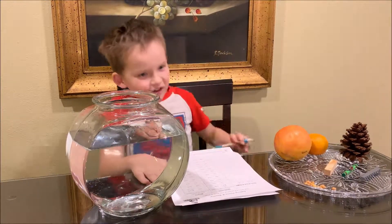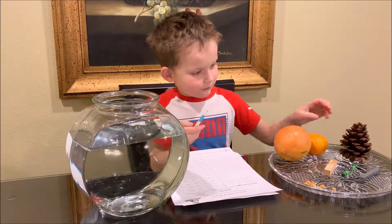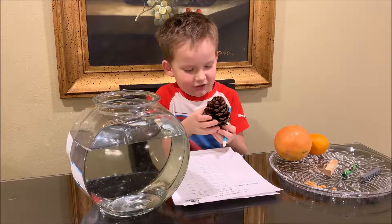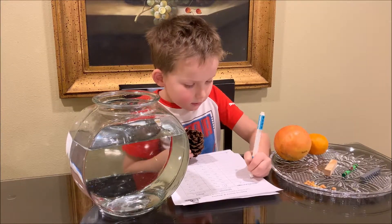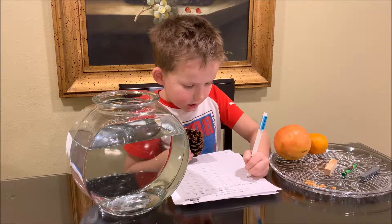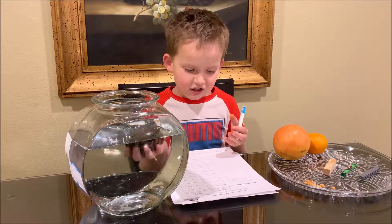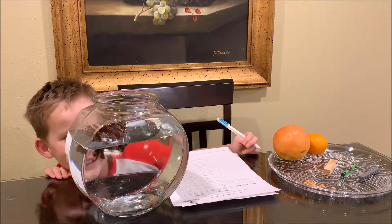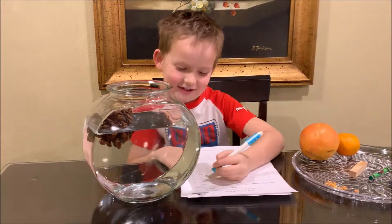Now let's do the pine cone. There it is — it's spiky. I think it will sink. It floats! It's okay.